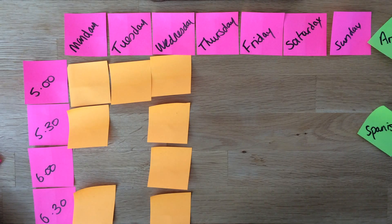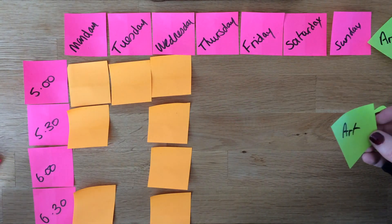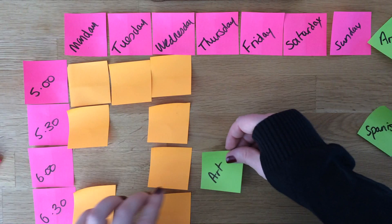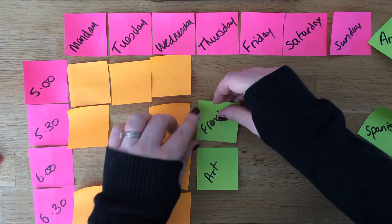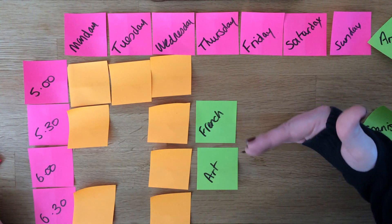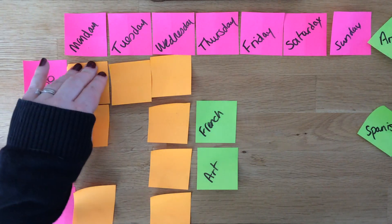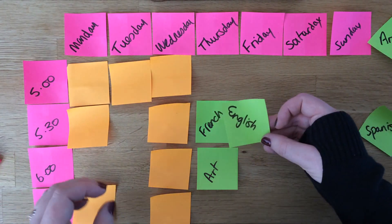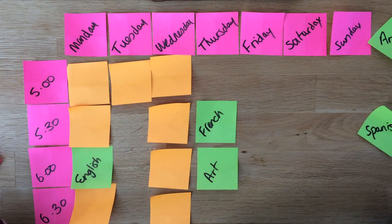Now we can start filling in things that we can do. So pick up a post-it note — it really doesn't matter which one — and we can start putting stuff on. So if we start with art: this person quite liked art and found it really, really relaxing, so she wanted to do that towards the end of the day and then do something a bit harder beforehand — subjects that were maybe a little bit harder, like French. So popping a nice relaxing subject just after a harder subject is a really good way to break things up. On this little gap over here we're going to put in English, because sometimes there's a lot of English work and sometimes there's not, so we're going to pop English in there.